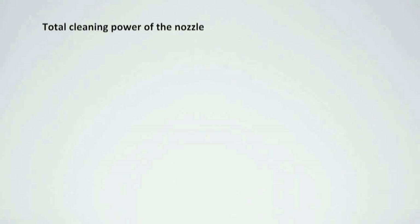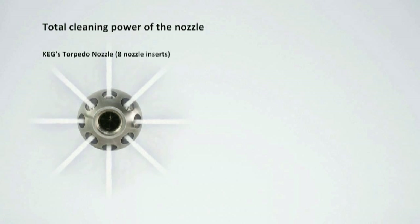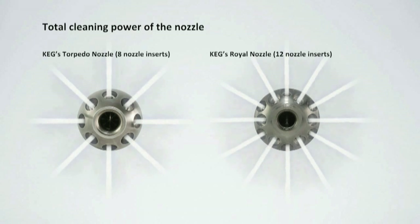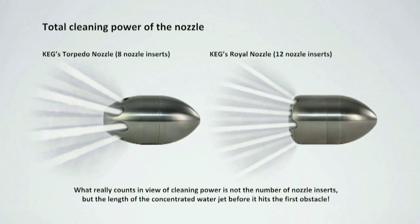According to a research project conducted at the Technical College in Oldenburg, the number of nozzle inserts does not have any influence on the thrust whatsoever. Tested by two nozzles, one with eight and one with twelve inserts, at the same pressure and flow rate, both nozzles supplied approximately the same traction capacity.